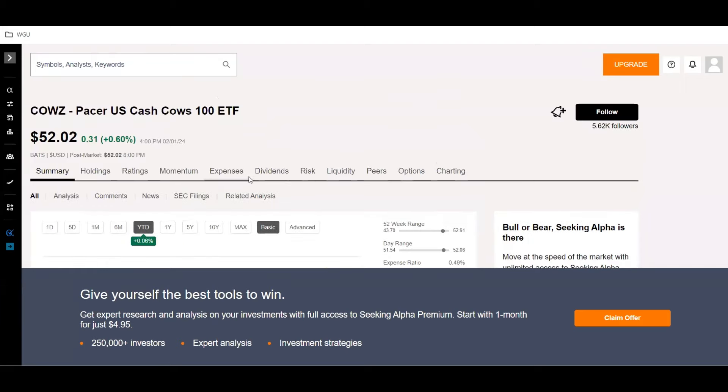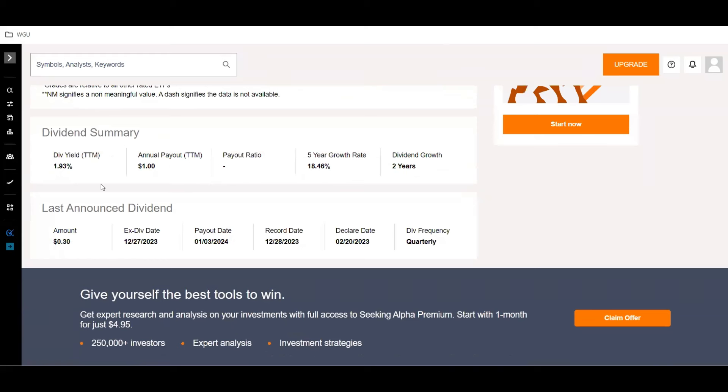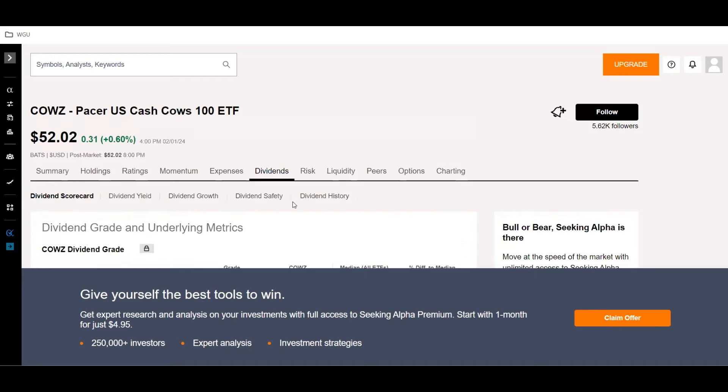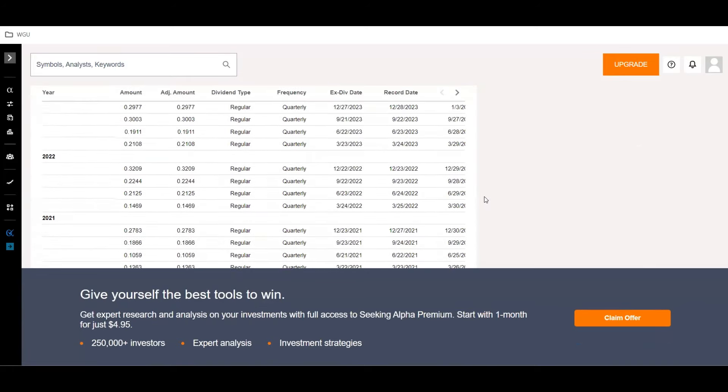Let's look into the dividends. It currently has a dividend yield of 1.93%, an annual payout of $1.00, and it does say it has a five-year growth rate of 18.46%. However, it only has two years of dividend growth, so I'm not sure how reliable that is. Let's go into the dividend history and see what's going on.